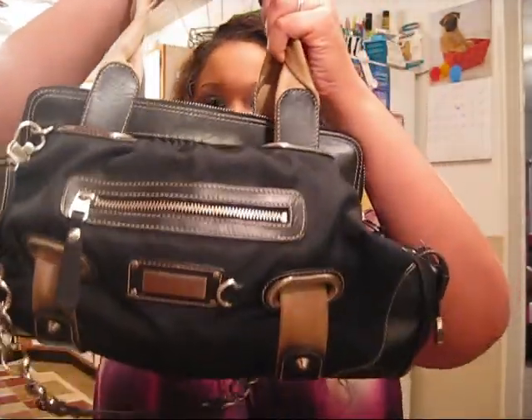Okay, this is my purse. I honestly don't even know — let's see what brand it is. I got it from Dillard's. It's a Kate Landry bag.